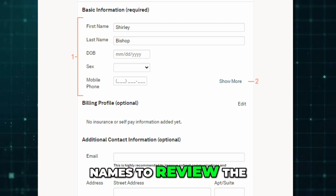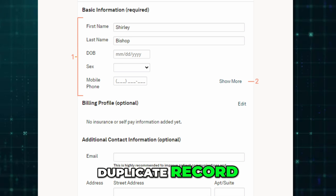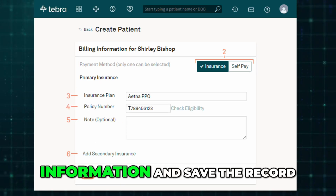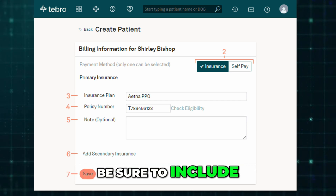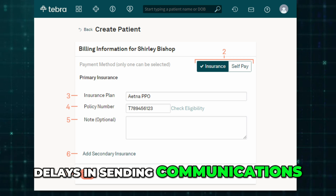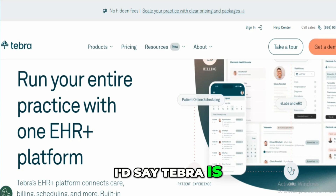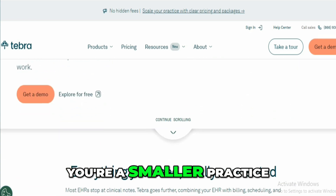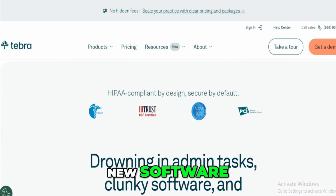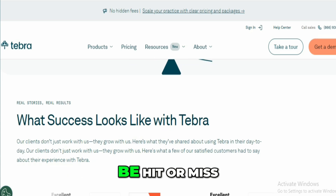Once you've verified that it's a new patient, continue filling in the information and save the record. Be sure to include the patient's full address and email to avoid delays in sending communications, forms, or billing statements. Overall, Tebra is a solid pick if you're a smaller practice that wants to modernize without spending forever learning new software. It's not perfect — sometimes it runs a bit slow and customer support can be hit or miss.